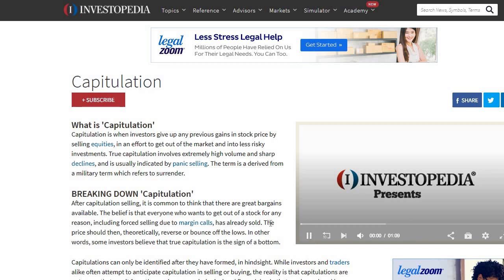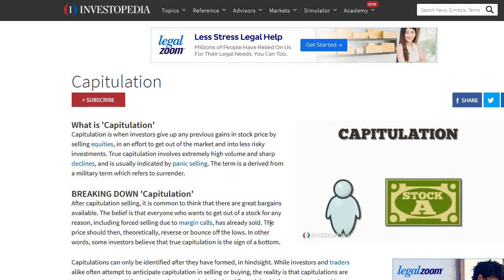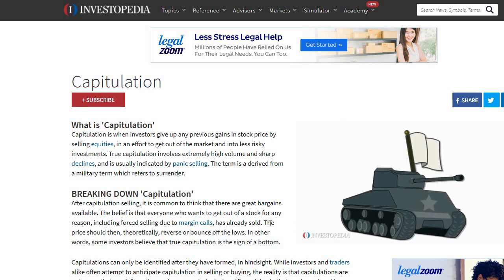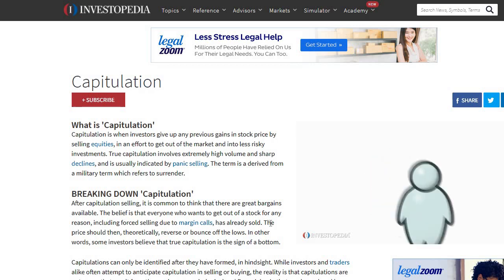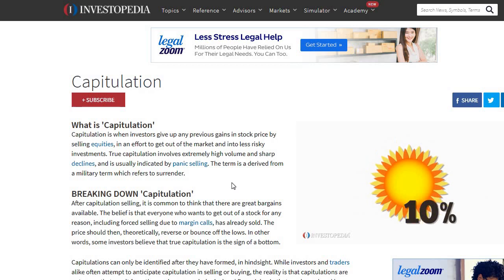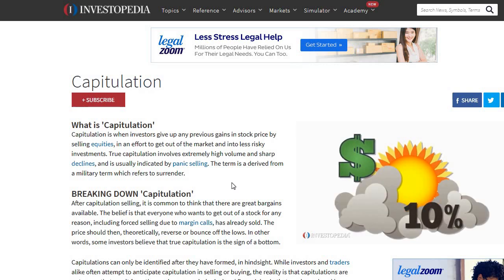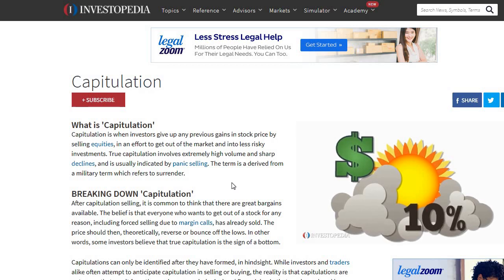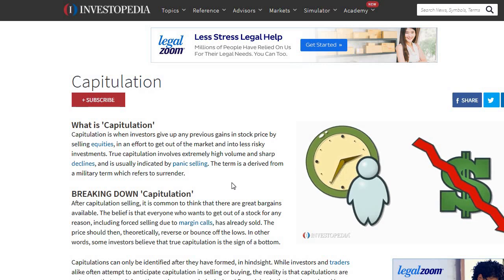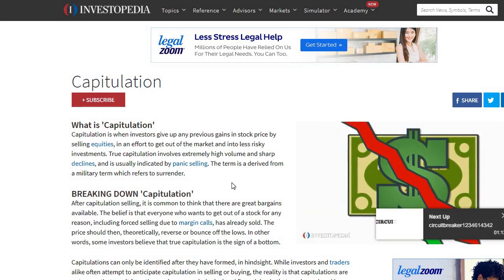Capitulation occurs when investors sell equity positions as quickly as possible. The word comes from a military term for surrender, since it occurs when investors give up gains and accept losses to escape a bad position rather than waiting it out. It is motivated by the fear that stock prices are plummeting. Capitulation is best described as panic selling - it resulted in at least a 10% market decline in a single day and is marked by high trading volume and sharp price decreases. Capitulation's aftermath frequently presents opportunity - that's when everyone who wanted to exit has left and the stock has bottomed out, so the price should rebound since only buyers remain.